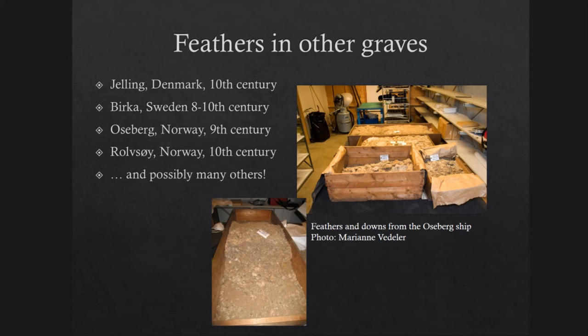Also from the Oseberg ship burial from Norway, which you've heard a lot about today, more than 30 kilos of feathers were found in that grave, possibly deriving from a huge mattress. The bolster has not been identified, as the feathers today stick to many different textiles. But also in the Rolfsøy burial from the 10th century, feathers and downs were recorded, and possibly also in many more graves.